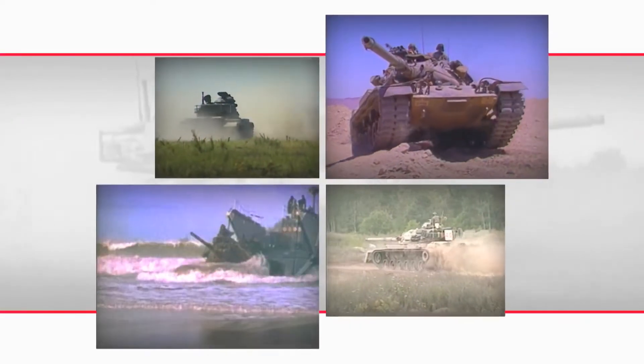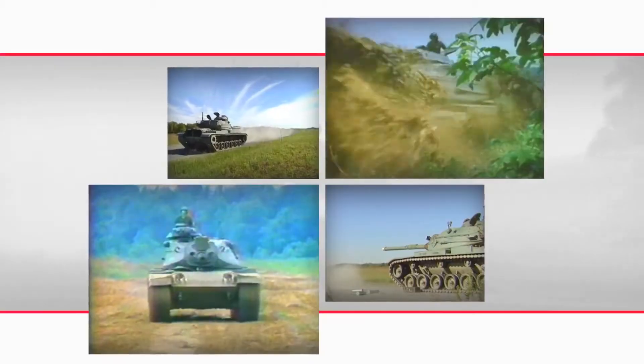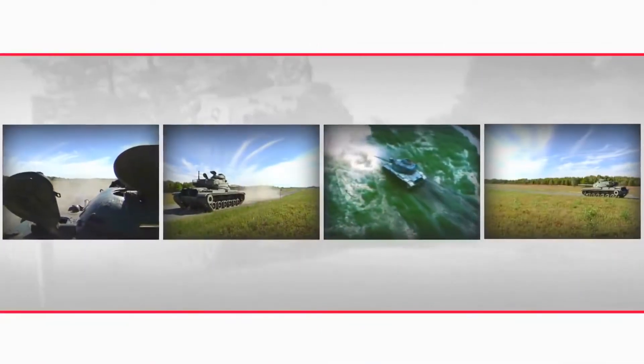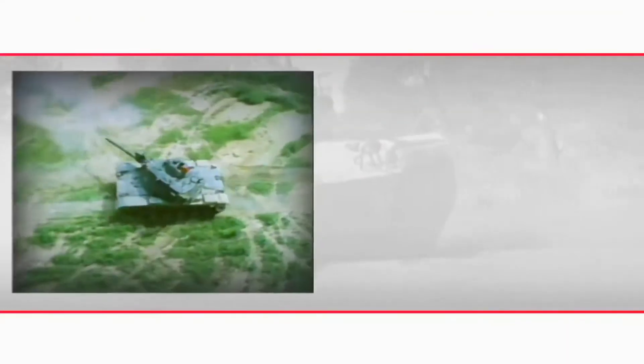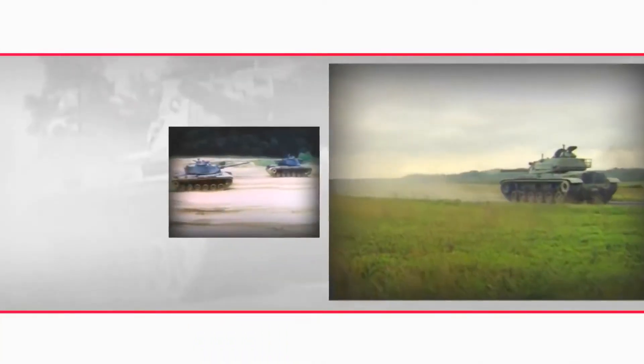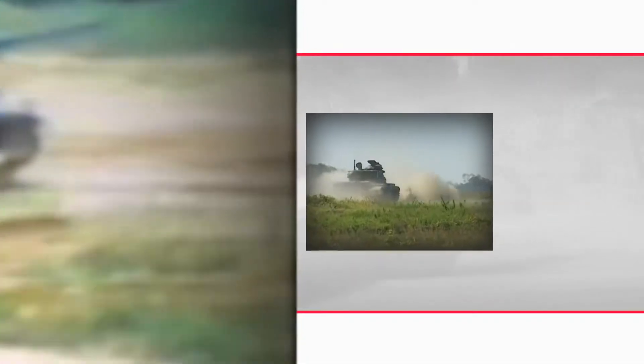For over five decades, the battle-proven M60 has earned a reputation as the workhorse tank for armies around the world. The M60 has evolved with improved weaponry, armor, and increasingly powerful engines to the point where the final variant, the M60A3, is highly regarded for its operational range, ease of maintenance, and maneuverability.